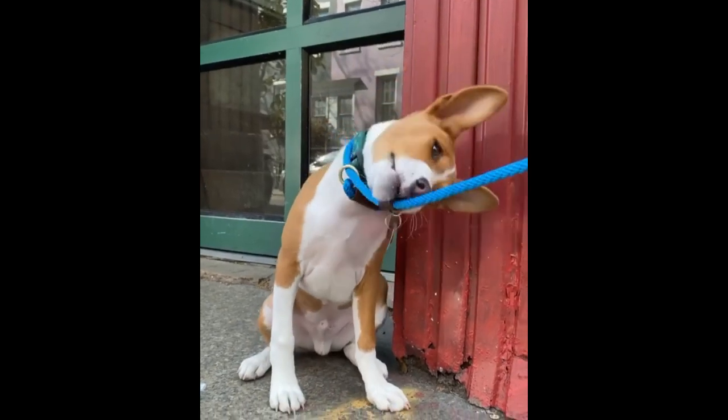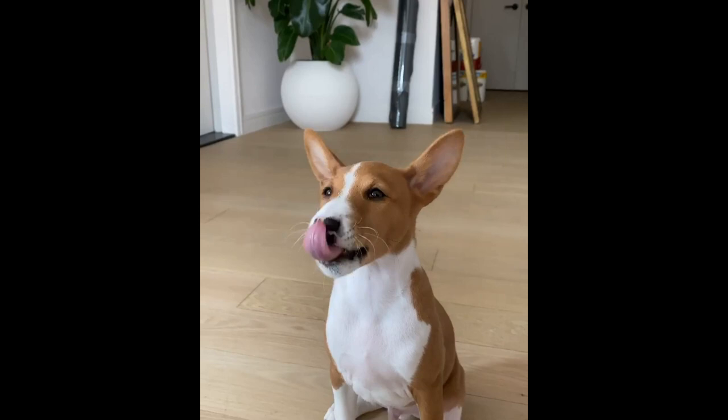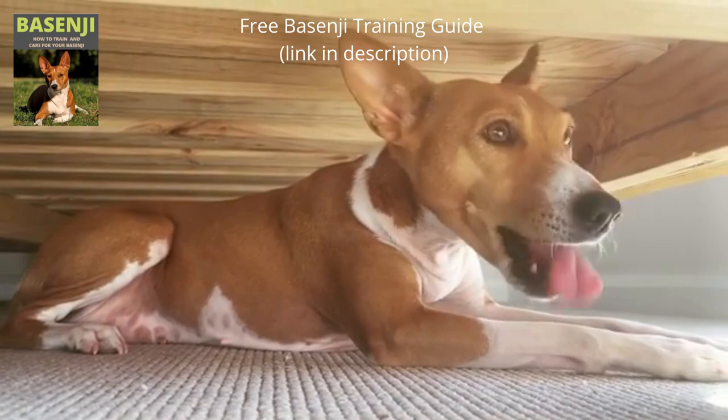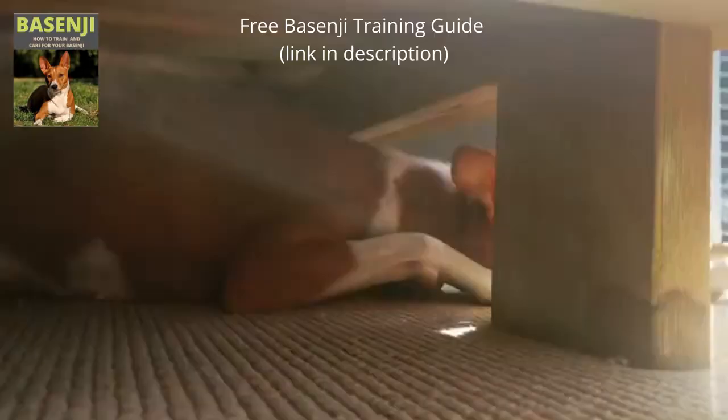Hello everyone and welcome to my Basenji dog breed video. The Basenji is a dog breed that originated in Central Africa. It's also known as the barkless dog because of its unusually shaped larynx, which produces yodel-like sounds. The origins of the breed can be traced back to the Congo and to ancient Egypt, where the dog's characteristics can be seen carved in stone on the tombs of the pharaohs.